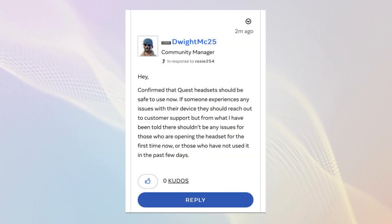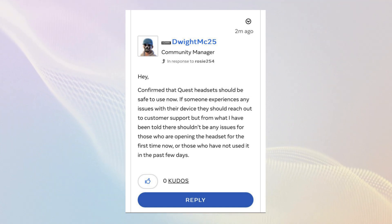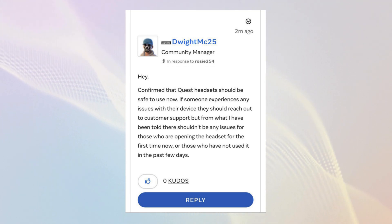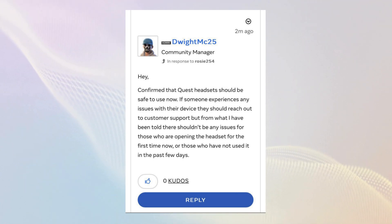A glimmer of hope emerged in the form of a post by Meta community manager DwikeMick25, who stated that it's now safe for owners to use their Quests. While this falls short of an official confirmation from Meta on their main communication channels, and gives no direct insight as to what the root cause was, it may reassure some users enough to open and update their headsets.